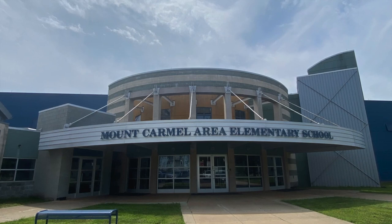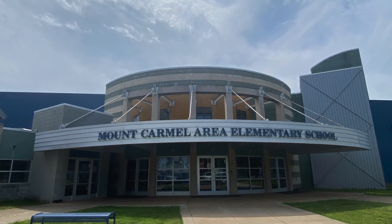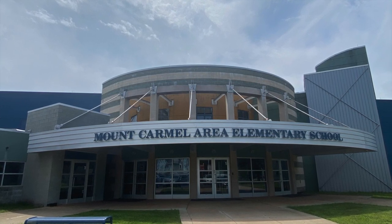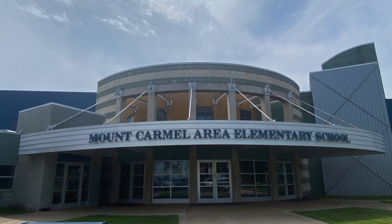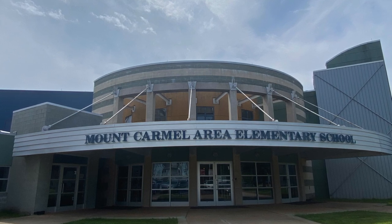We hope you enjoyed our virtual tour of Mount Carmel Area Elementary School. We're hoping you were impressed with the facilities and everything that Mount Carmel Area has to offer, and that this helps ease your mind when navigating our hallways in the near future. If you have any questions about our building, please don't hesitate to ask.